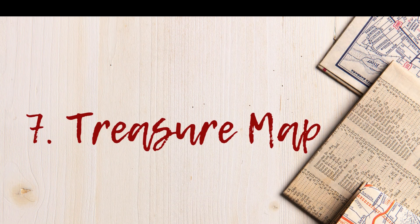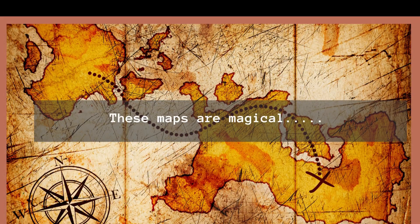Number 7: Treasure Map! And of course, the most magical kind of all — the treasure map! It marks the spot. You just have to believe!